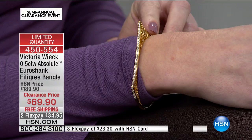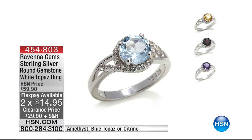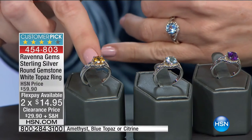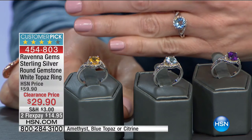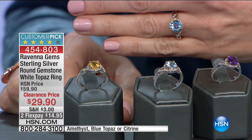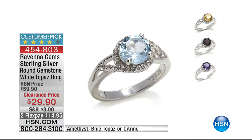Get your HSN card and save $20 off your very first purchase — that means you can get this next ring for $9.90. Last call — the Garnet is sold out, congratulations. Last call on the blue topaz, and amethyst — only about 60 left. Citrine — only about two dozen left. If you missed our blue topaz today's special, this is your chance to get genuine blue topaz and genuine white topaz in sterling silver, genuine citrine, genuine amethyst. Big customer pick at twice the price — $14.95 to get those beautiful genuine gemstones home.